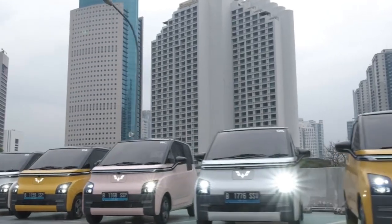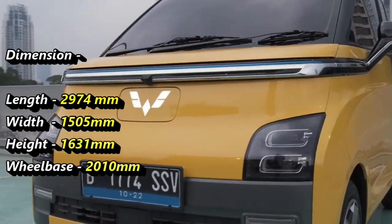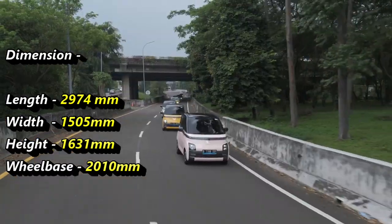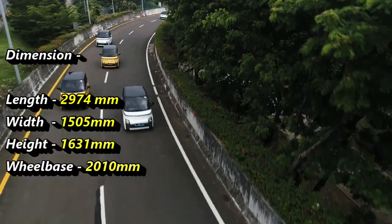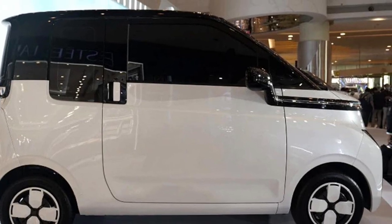In terms of dimensions, the car will be just 2,974 millimeters in length, 1,505 millimeters in width, 1,631 millimeters in height, and will have a wheelbase of 2,010 millimeters. It will be the smallest electric car in the Indian market after its launch.